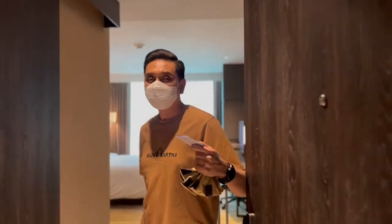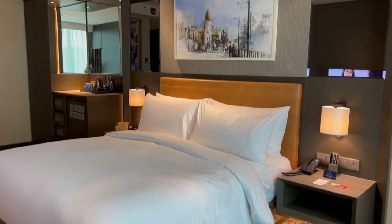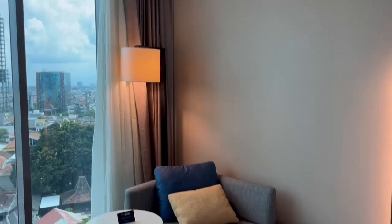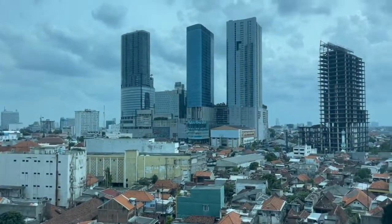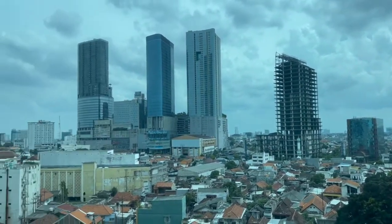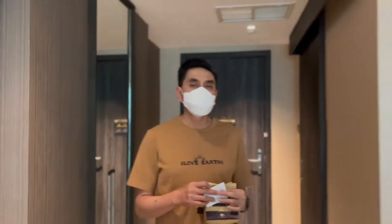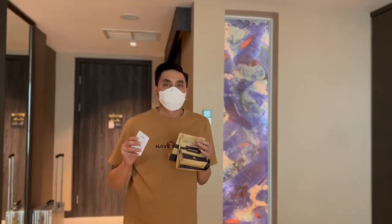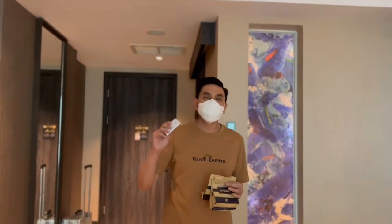Kita sudah sampai di Double 3 by Hilton Surabaya. Inilah kamar Double 3 by Hilton yang ada di Surabaya. Hotel ini belum begitu lama, mungkin baru sekitar setahun. Yang menarik dari Double 3 ini, ada di seluruh dunia, ketika kita check in itu akan dikasih cookies.